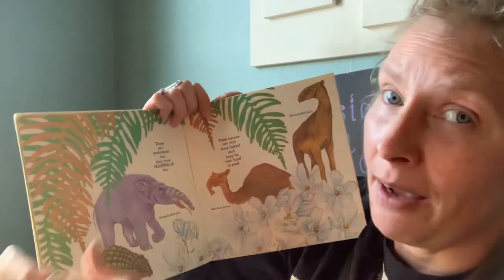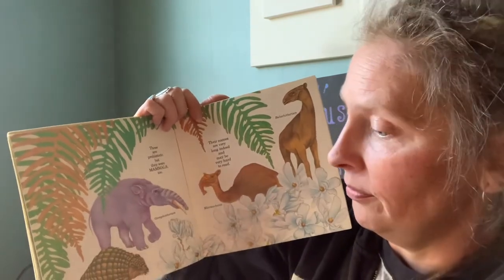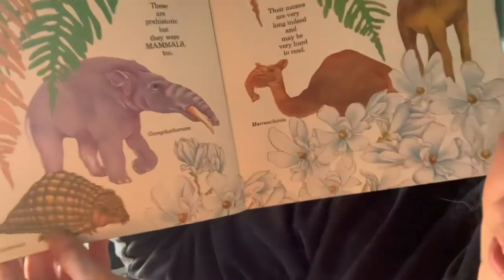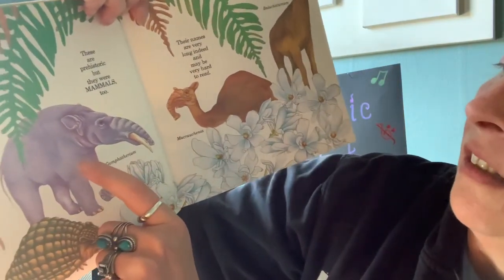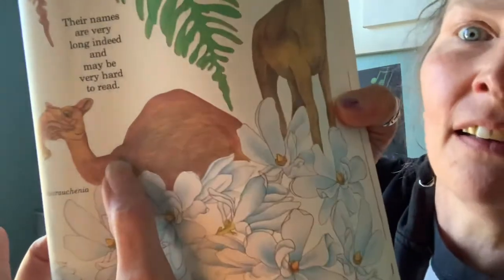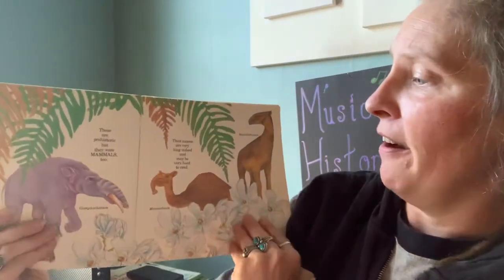These are prehistoric — that means they lived a very long time ago and they're no longer on the earth, but they were mammals too. Now, these have big scientific names that I'm probably not going to pronounce right, but I'm going to try. This is a glyptodont down here. This one looks like it could have been in Star Wars and it's called Gomphotherium. This is a Macrauchenia — also another Star Wars-looking animal. And a Baluchitherium — my goodness, what a mouthful! Their names are very long indeed and may be very hard to read. Well, I proved that point — they were difficult to read.